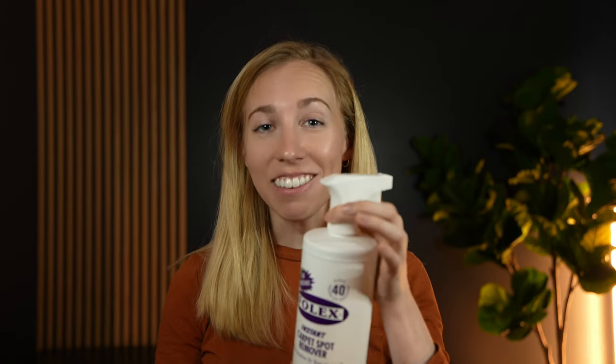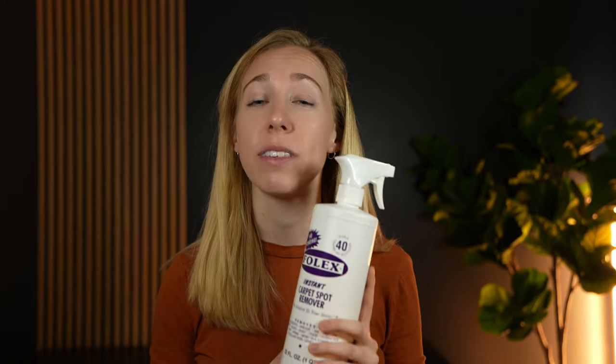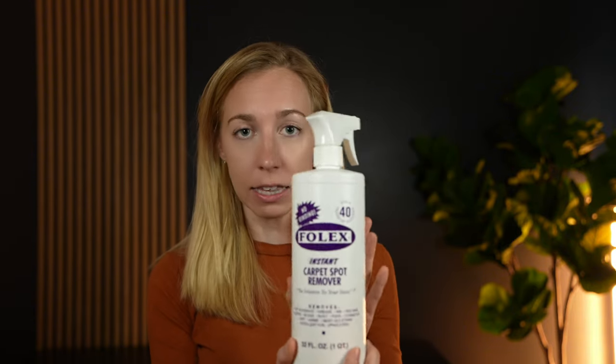We got a puppy last year, which is also why this Folex cleaner is my go-to. We love her but the potty training situation was definitely hard, and there were a lot of accidents inside on our wall-to-wall carpeting, so we got this Folex cleaner.